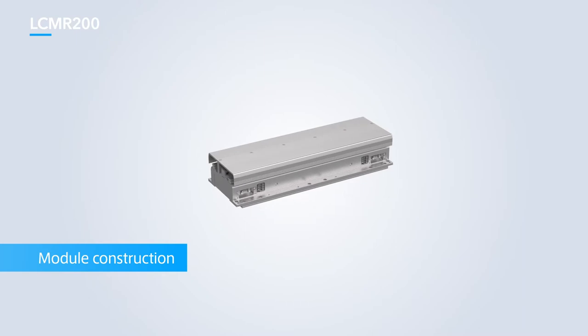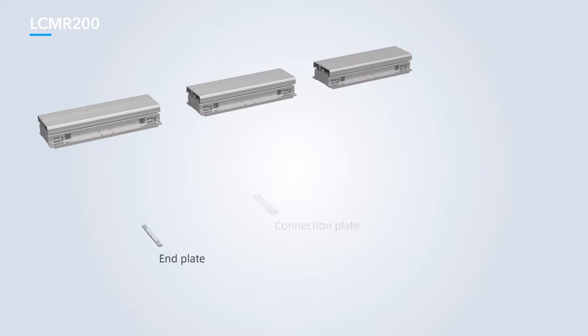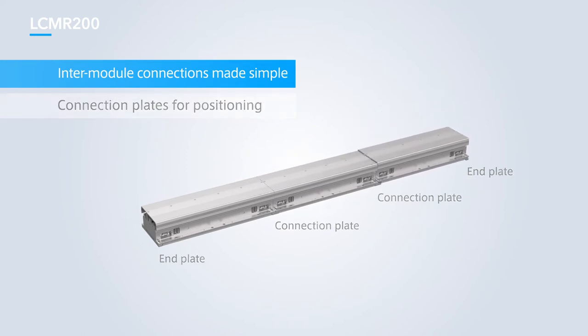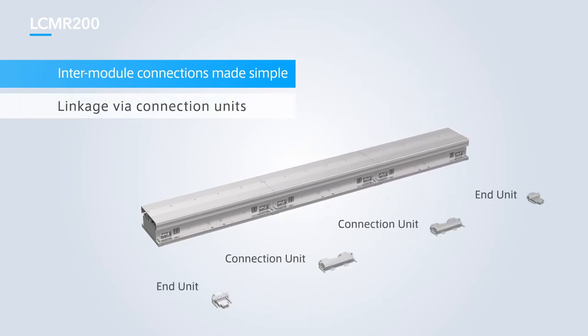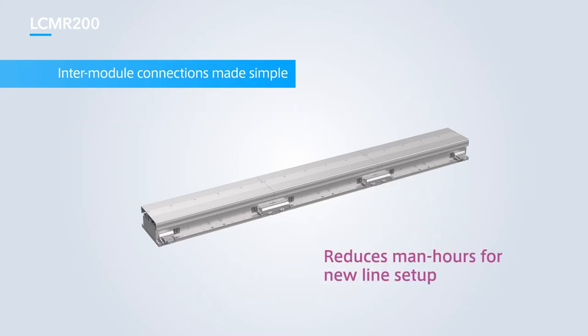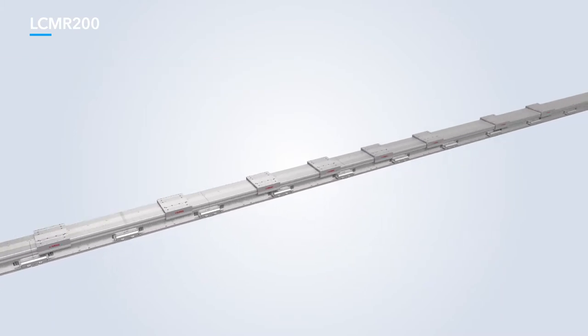Its modular structure is one of its key features. Production lines can be built by connecting modules up to the required length. Connections are made easy with the use of connection plates for mechanical positioning and connection units to link communications through all modules. A line offering excellent reliability and reproducibility can be set up quickly, helping to cut back on the time required for design. Modules can be connected up to a maximum length of 25.5 meters, consisting of 64 sliders. Adding or removing modules is easy and provides flexibility when changing the layout of the production line.